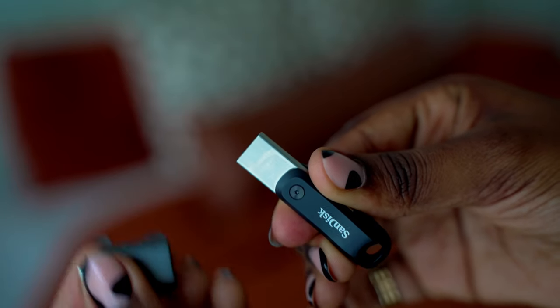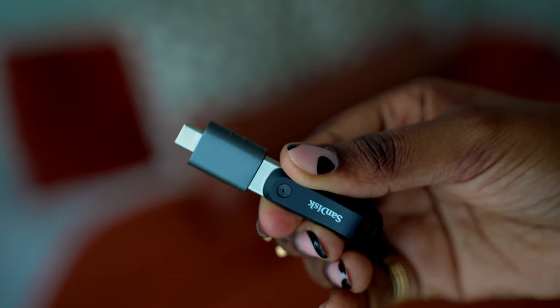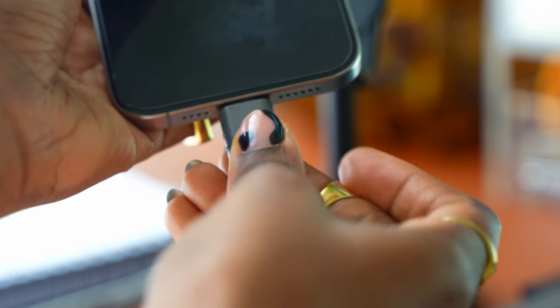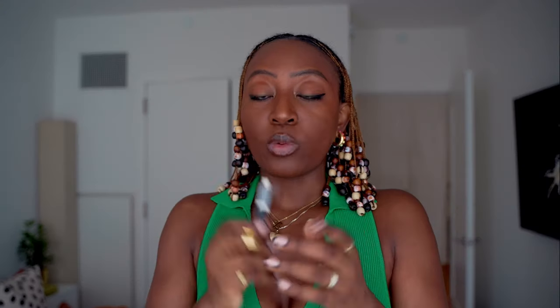Since I already have the lightning version and don't want to spend more money, you can also get a USB-A to USB-C adapter and connect it right into your phone or computer and use it that way. One thing I noticed is that if you're going to use it with the adapter, you cannot use the iExpand app — it won't recognize it. But you can still use it with the files folder, which works for me.